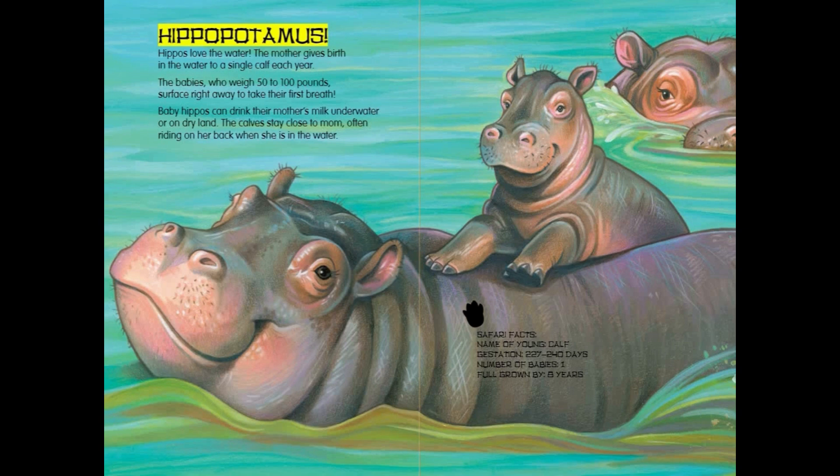Hippopotamus. Hippos love the water. The mother gives birth in the water to a single calf each year. The babies, who weigh 50 to 100 pounds, surface right away to take their first breath. Baby hippos can drink their mother's milk underwater or on dry land. The calves stay close to mom, often riding on her back when she is in the water.